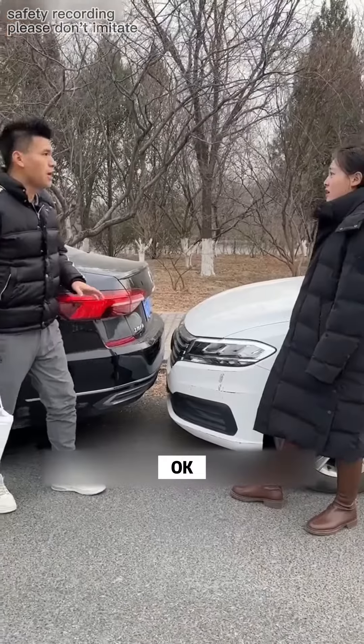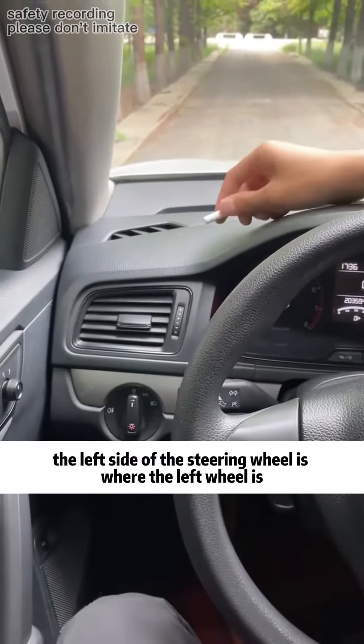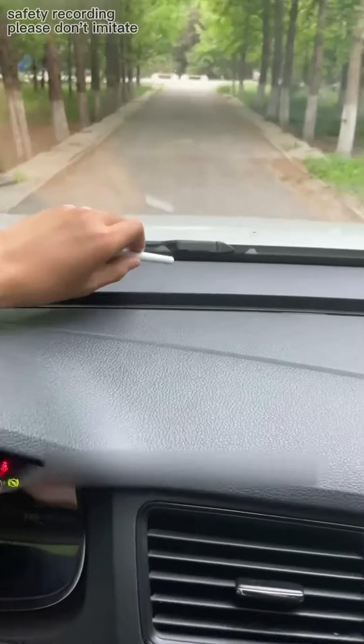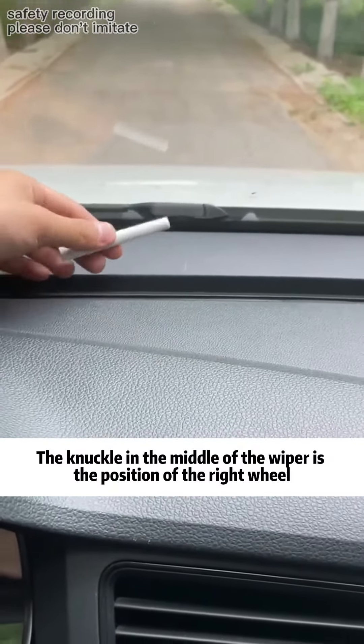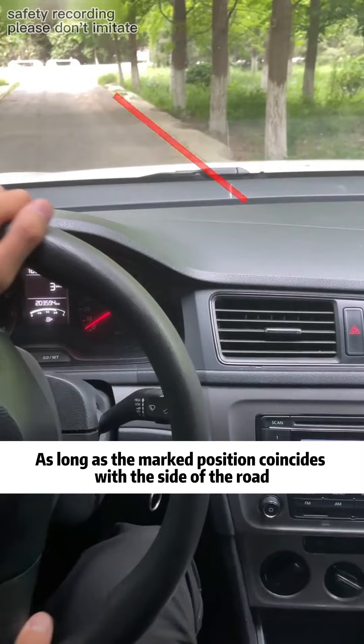Okay, then I'll teach you three tricks. First, the left side of the steering wheel is where the left wheel is — chalk it out. The knuckle in the middle of the wiper is the position of the right wheel — chalk it out. So when you pull over, as long as the marked position coincides with the side of the road, slowly return the steering wheel.